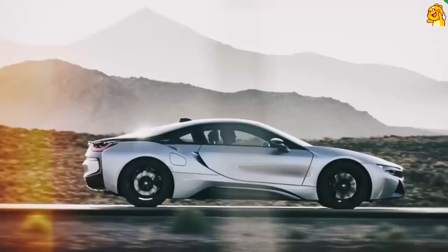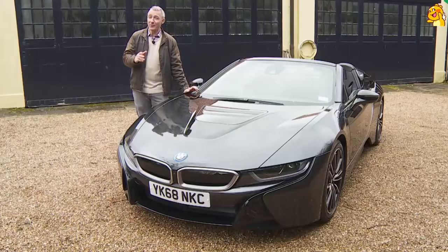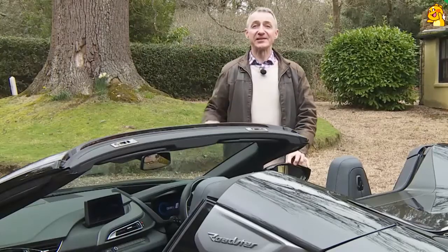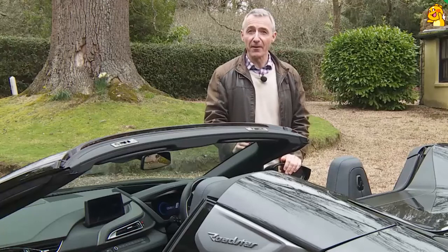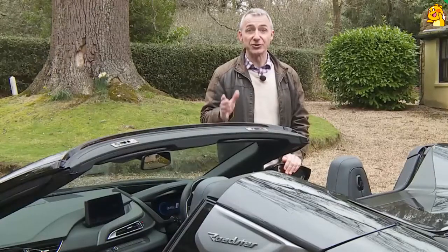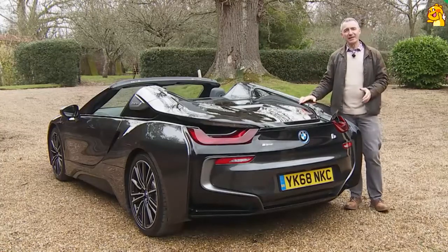BMW expects this open-topped i8 to outsell its fixed-top stablemate at a rate of 3 to 1, despite coming at quite a premium in its roadster guise. At the time of this test in spring 2019, the £127,000 asking price represented a £12,000 premium over the coupe model. It now seems a long time since the 2014 i8 launch when, with the aid of a government grant that's no longer offered, the coupe version could be yours for nearly £100,000. Both body styles come in a single plug-in petrol-electric hybrid specification with one auto-only six-speed paddle-shift gearbox. The other luxury convertible BMW makes is the 8-Series Convertible — in M850i xDrive form that will cost you around £20,000 less than an i8 Roadster, but it's a very different kind of car.